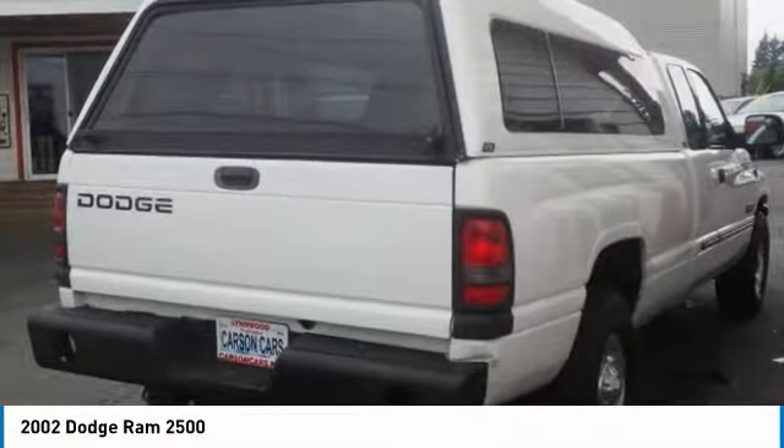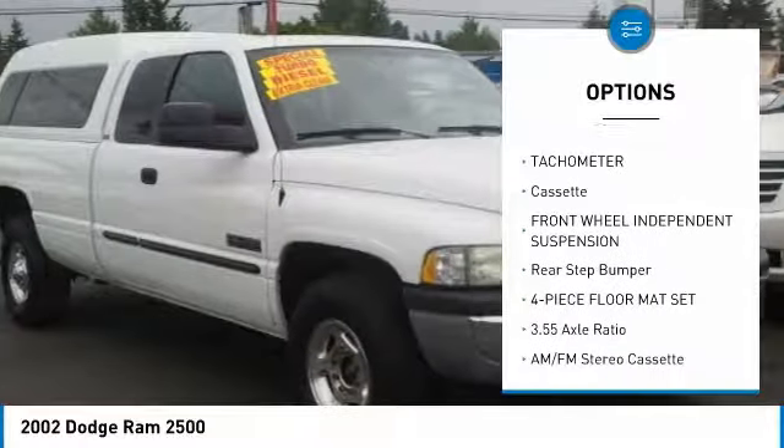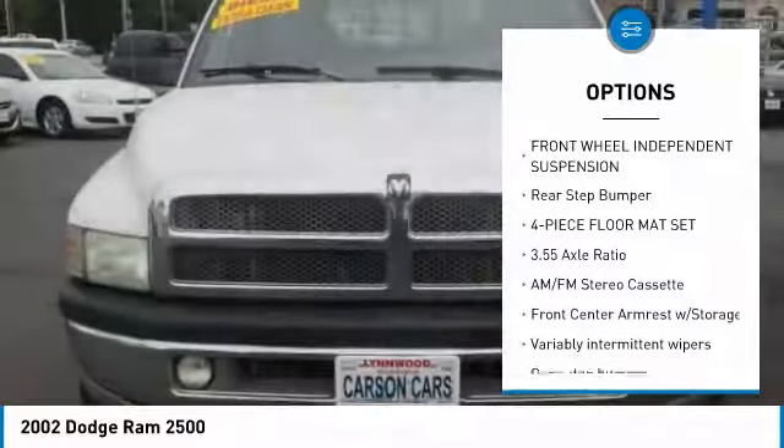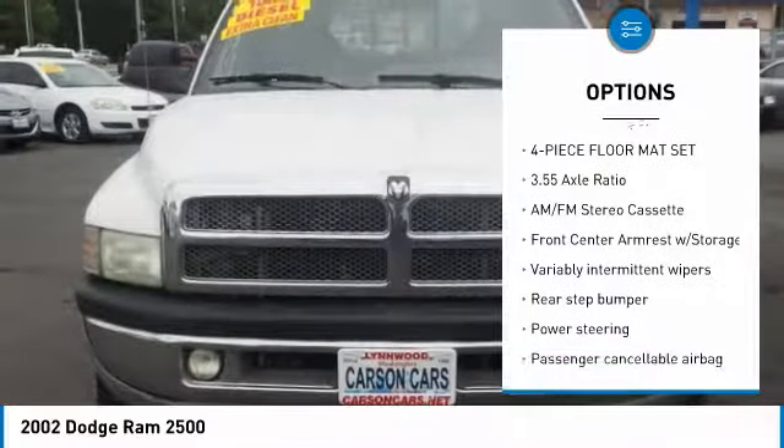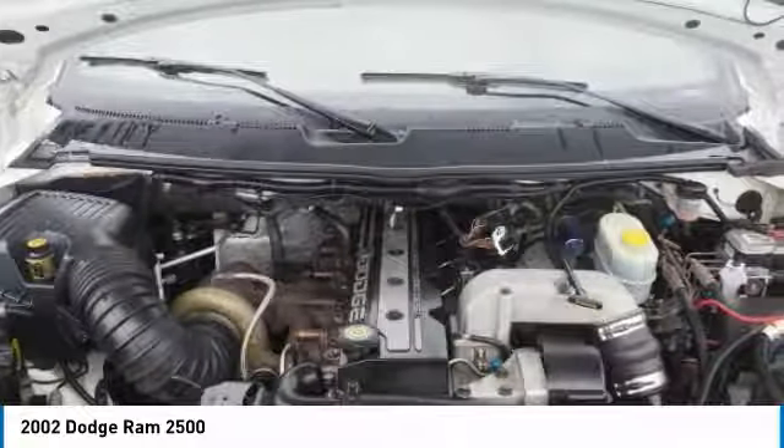Here are some of this vehicle's great options: dual airbags, power steering, four-wheel disc brakes, center armrest, AM/FM stereo radio, tachometer, cassette, front wheel independent suspension, rear step bumper, and a four-piece floor mat set.